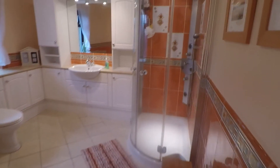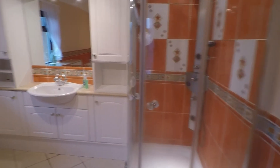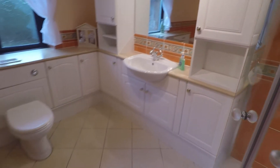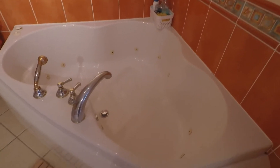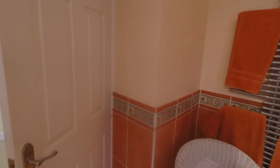Starting on the right, we have the family bathroom — exceptionally spacious with a large corner walk-in shower, WC and hand basin with some storage, and a large corner bath as well. Again, a great family sized bathroom.